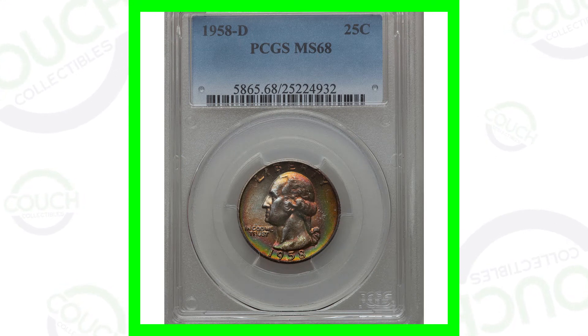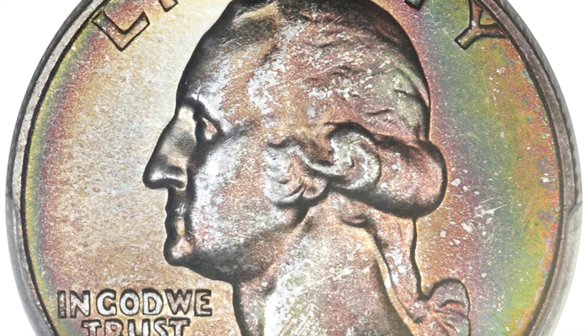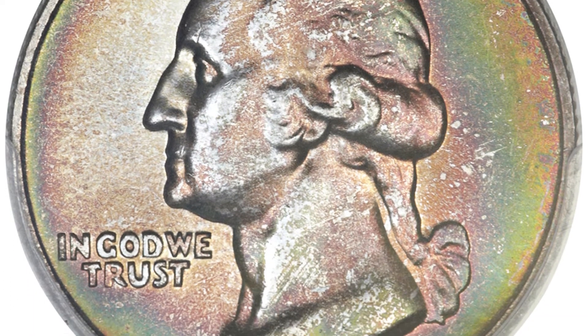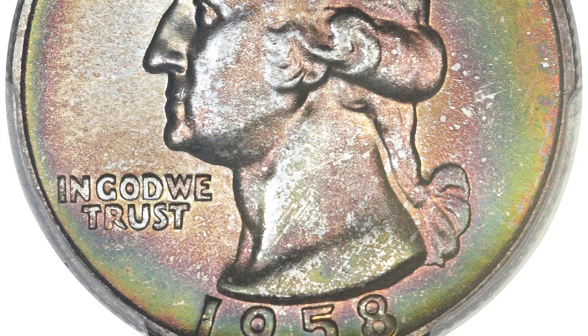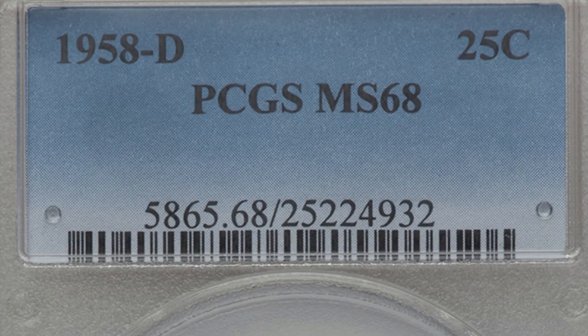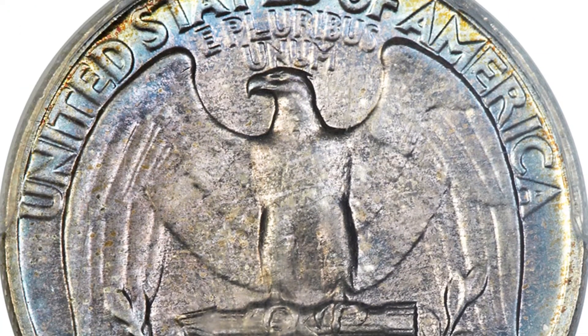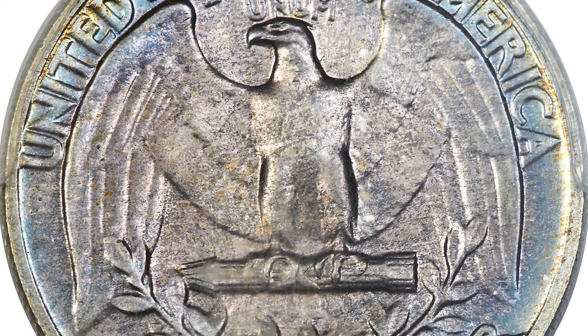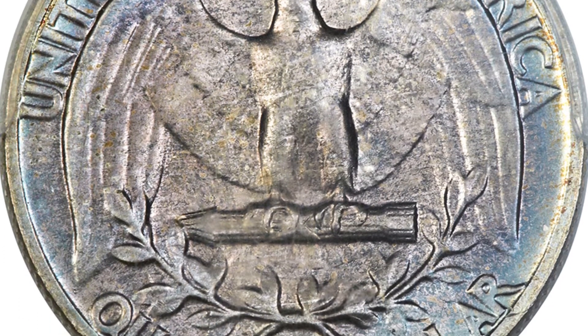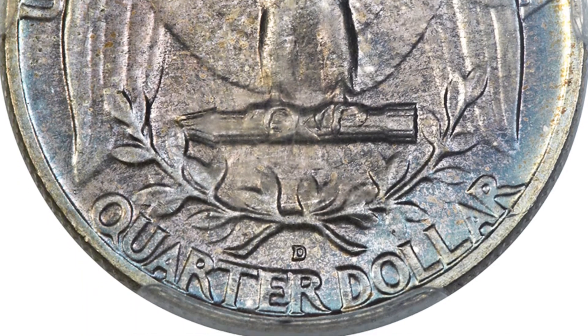Starting off first with the 1958 D Mintmark Washington quarter. Of course, all these quarters are going to be 90% silver. This first quarter has a grade by the coin grading company PCGS of a mint state 68. A perfect grade is 70 — that's the highest the coin grading scale goes. This is at 68, and that's why this quarter sold for over $9,000, nearly a $10,000 quarter.